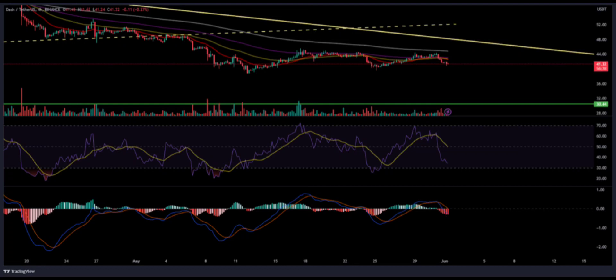Dash price shows a downward trend, but bulls continue to put in effort. Buyers gradually accumulate the coin during the day's trading session to initiate gains. Technical levels — Support levels: $40 and $36. Resistance levels: $50.